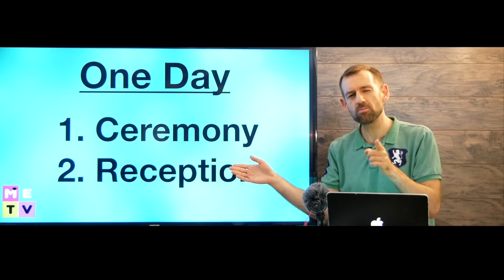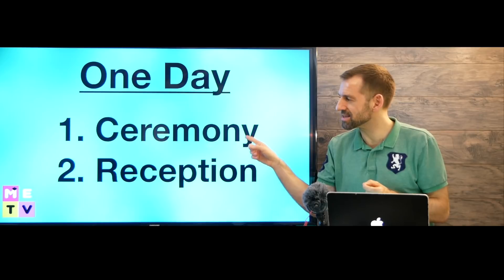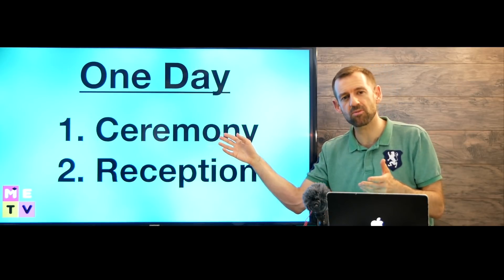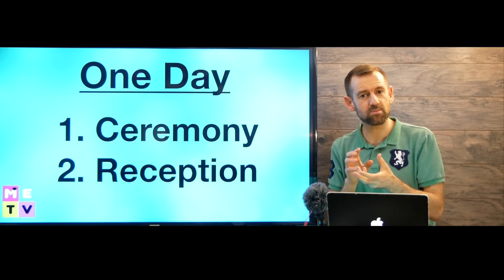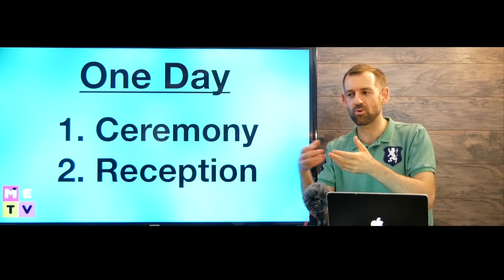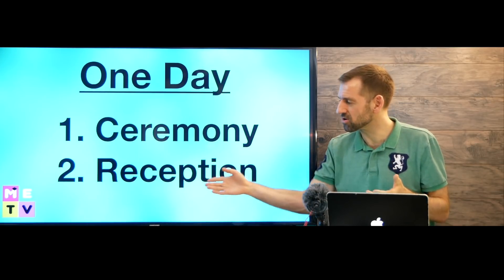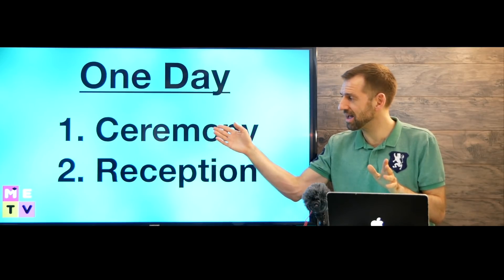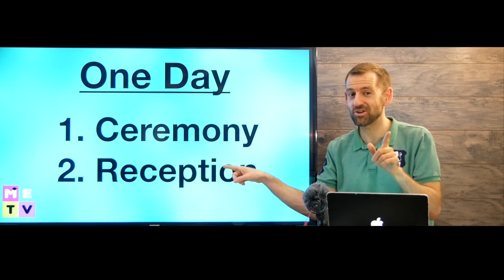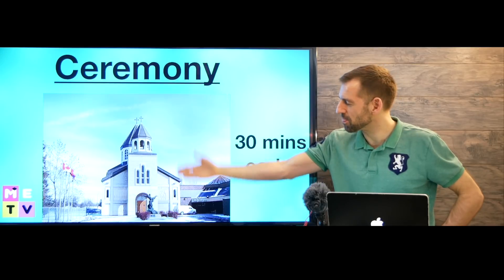You might be invited to the ceremony and the reception, or you might just be invited to the ceremony — everyone does it a little differently. Sometimes people invite lots of people to the ceremony but only invite close friends and family to the reception, because the reception can be quite expensive. Paying for food for a few hundred people can be thousands and thousands of dollars. So if that's the case, after the ceremony you just leave and go home.